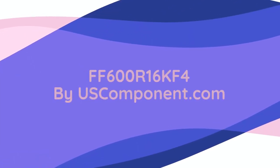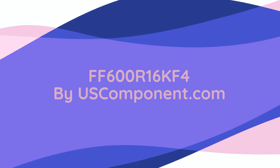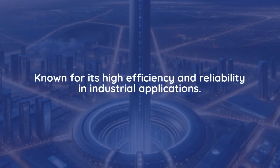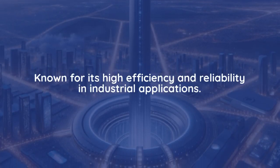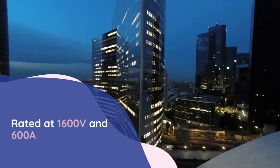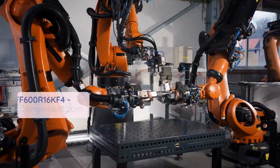FF600R16KF4 by USComponent.com. The FF600R16KF4 is a robust IGBT module from UPEC, known for its high efficiency and reliability in industrial applications. This module is rated at 1600V and 600A, making it suitable for demanding power electronic systems such as motor drives.